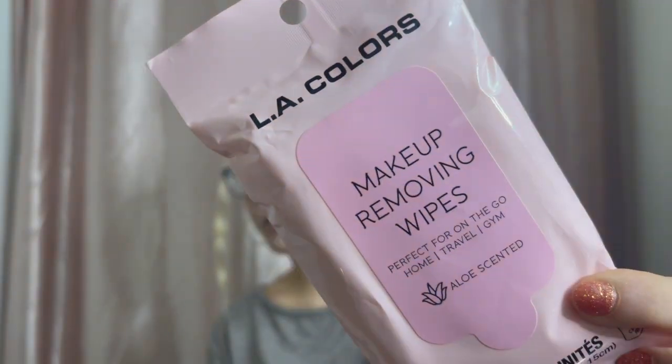I wanted to give these a try in my self-care routine. These are by LA Colors — I've never tried makeup removing wipes from LA Colors before. Apparently they're aloe-scented and there are 10 of them in the pack. If you guys have tried these before, let me know down in the comments how they are and how they work.